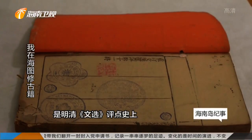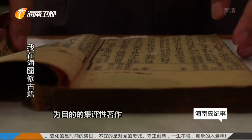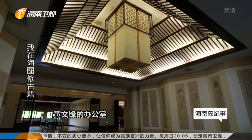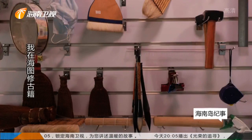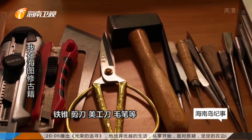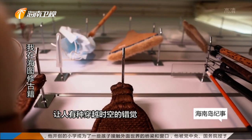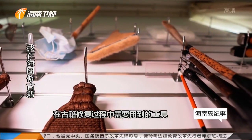黄文峰手中的这本《重定文选集评》，是明清文选评点史上唯一的一部以汇集文选评点为目的的辑评性著作，对于后人研究历史有着重要的意义。黄文峰的办公室在古籍部走廊的尽头。在这里可以看到镊子、针锥、挑针、铁锥、剪刀、美工刀、毛笔等工具，被整齐地放在修复台上。这些传统的工具让人有种穿越时空的错觉，而这就是修复师们在古籍修复过程中需要用到的工具。